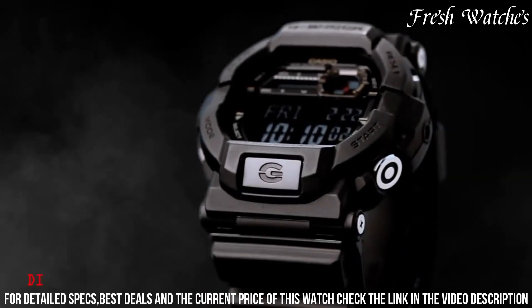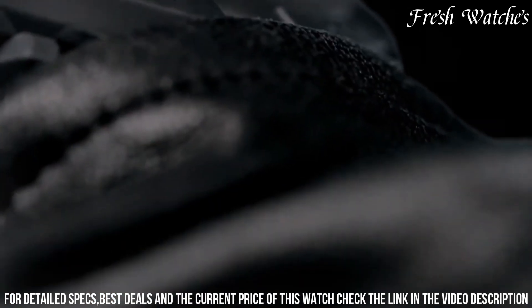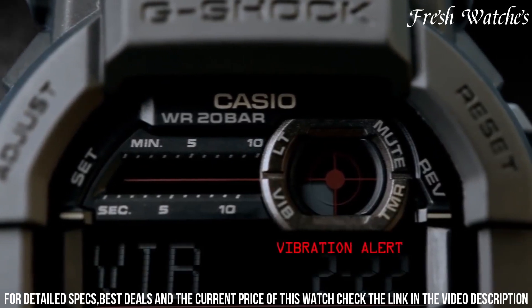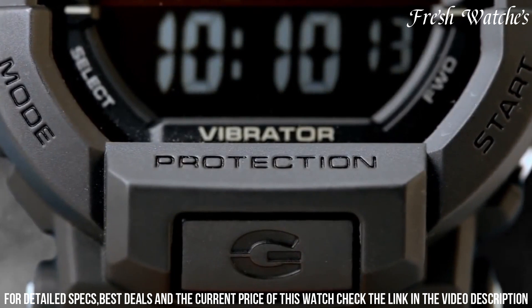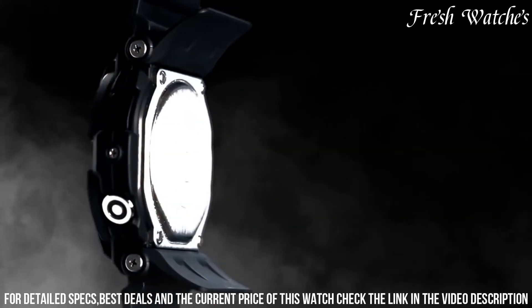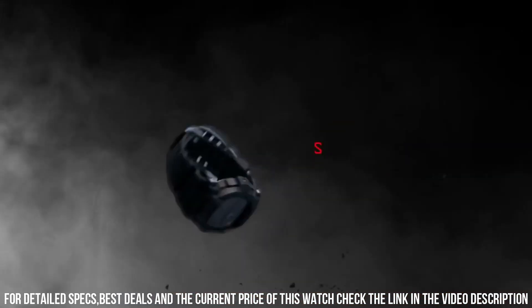The G-351 Bit also incorporates a backlight with afterglow for easy reading in the dark. With water resistance up to 200 meters and shock resistance, it's designed to handle the harshest environments. The Casio G-Shock G-351 Bit Black Watch is more than just a timepiece — it's a statement of endurance and functionality, perfect for those seeking a blend of style and performance in their wristwear.